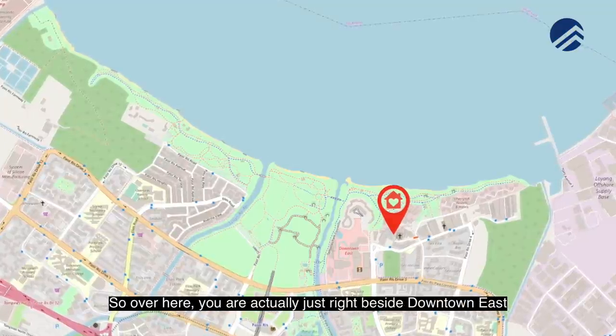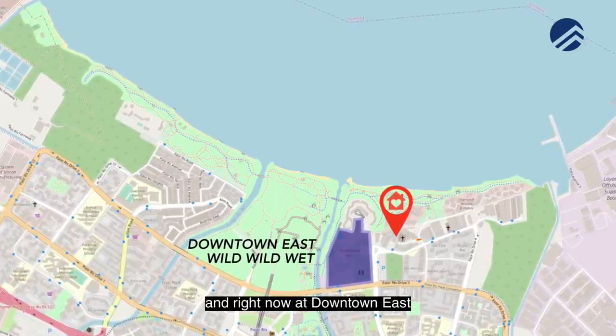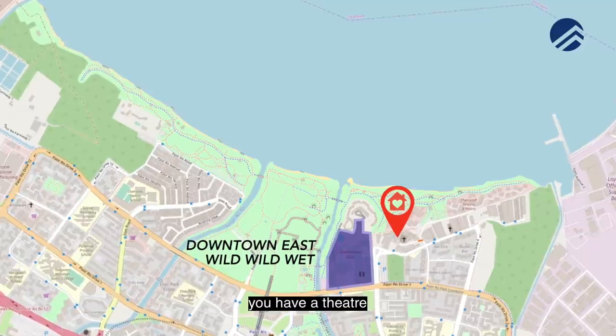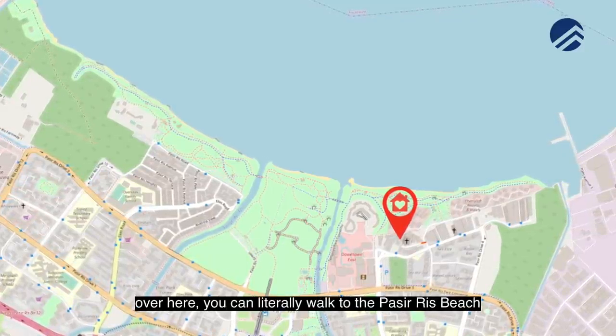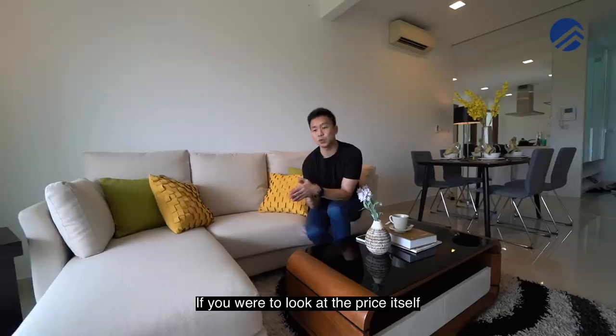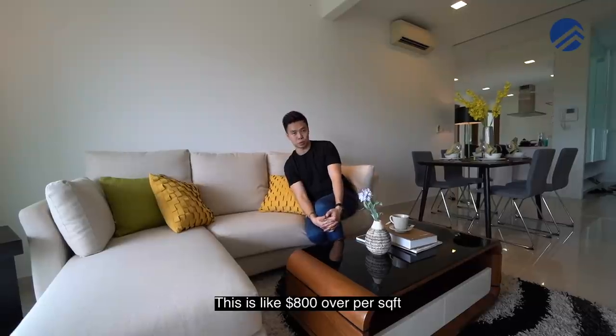Over here you're actually just right beside Downtown East and Wild Wild Wet. Right now in Downtown East you have a theatre, you have NTUC, and over here you can literally walk to Pasir Ris beach. If we were to look at the price itself, this is like 800-over dollars per square foot.